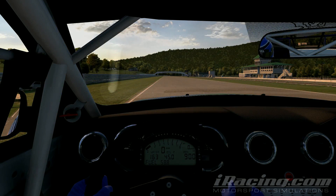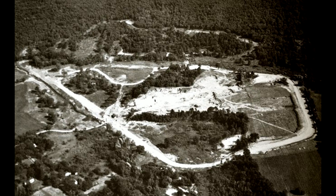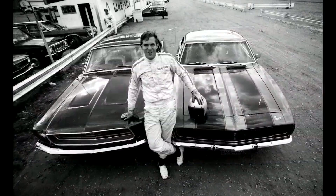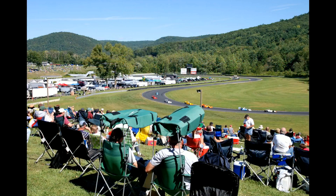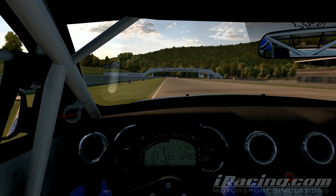Welcome, everyone, to Lime Rock Park, located here in Lakeville, Connecticut. Great to have you with us as we provide your track guide today in the Ford Mustang around this one-and-a-half-mile road course. Designed by John Fitch, Lime Rock was constructed in 1956 and is the third-oldest road course in America today. The course is unique — there are no grandstands. Fans gather on the hillsides to enjoy the racing here. This course has seen minimal changes over the years and has been raced by legends like Sam Posey and the great Paul Newman. The course still hosts major events to this day.